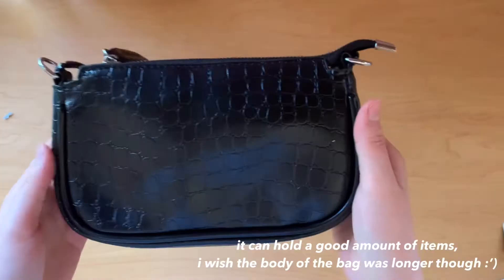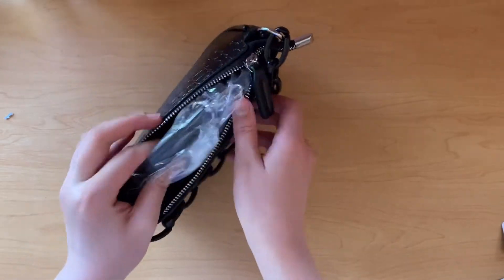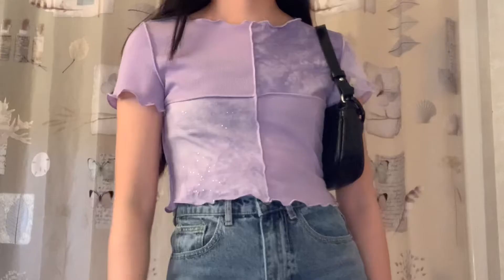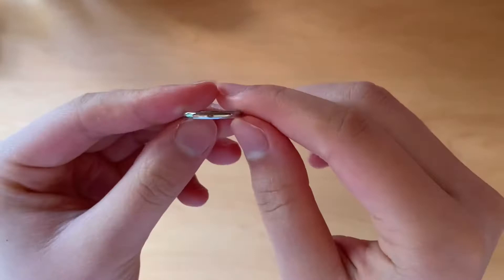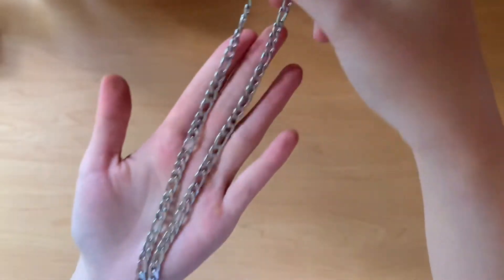The first accessory I got is a black shoulder bag. The material is pretty good and it comes with a strap. Next I bought two pieces of jewelry — I got a silver ring and a silver chain.